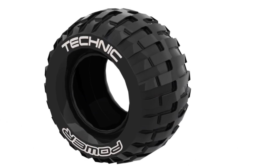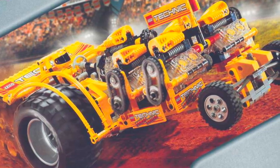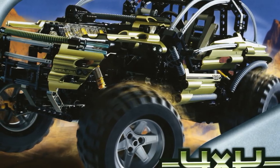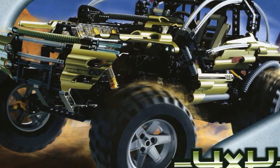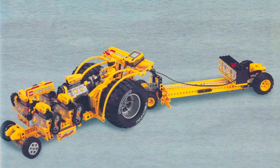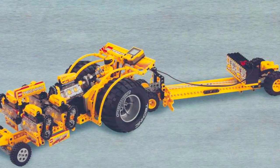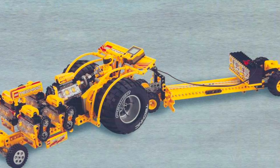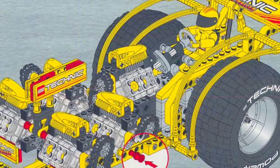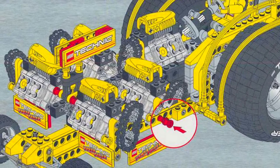Next up, we have the LEGO Technic Power Puller tires, which only ever appeared in the LEGO Technic 8457 Power Puller set released in the year 2000. While these tires also technically appeared in the 4x4 Off-Roader from 2001, the ones from the Power Puller set are a lot more desired since they have the Technic printing. This makes this tire incredibly valuable, with a new copy going for at least $30 on Bricklink. Considering you need at least four of these to make a car, you'd need to pay a minimum of $120, and that's not including all the different fees.